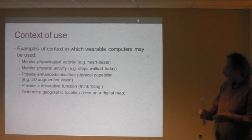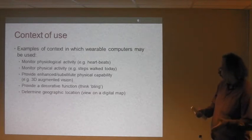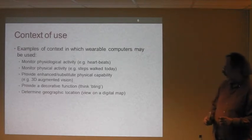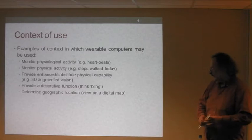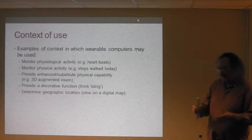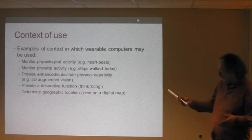In what situations would you want to use something like a wearable computer? You can monitor physiological activity — that's just heartbeats, for example. You can monitor physical activity, such as how many steps you took today. You can provide enhanced physical capabilities such as 3D reality glasses. Increasingly we're seeing decorative functions, and also geographic location — knowing where you are and displaying it on a digital map.